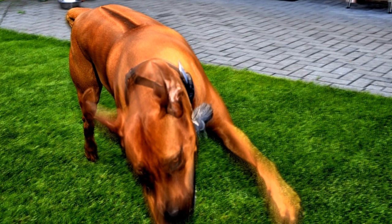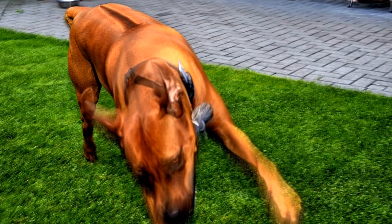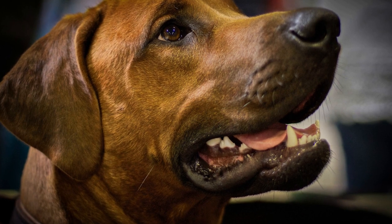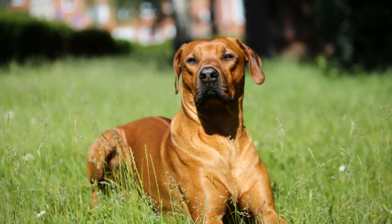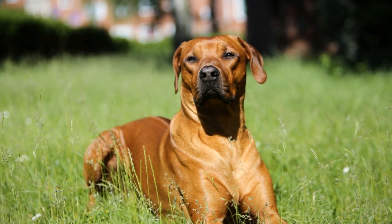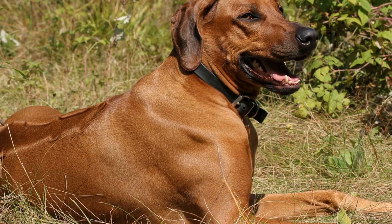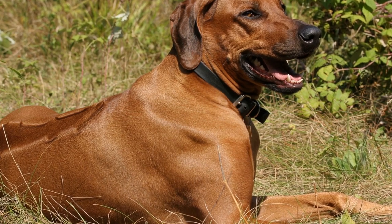Three: dermoid sinus. Dermoid sinus is a congenital condition found almost exclusively in Rhodesian Ridgebacks. It is a tube-like structure that extends from the dog's skin surface, usually along the midline of the back. This sinus is prone to infection and can cause serious complications if left untreated. It is essential to regularly check your Rhodesian Ridgeback's skin for any signs of dermoid sinus, such as swelling or discharge. If you suspect your dog may have this condition, consult with your veterinarian immediately. Treatment usually involves surgical removal of the affected area to prevent infection and further complications.